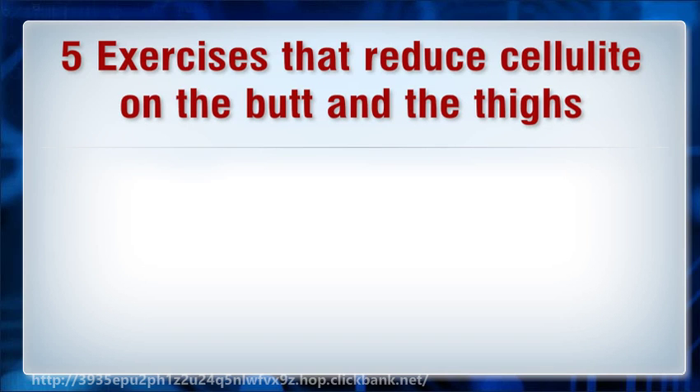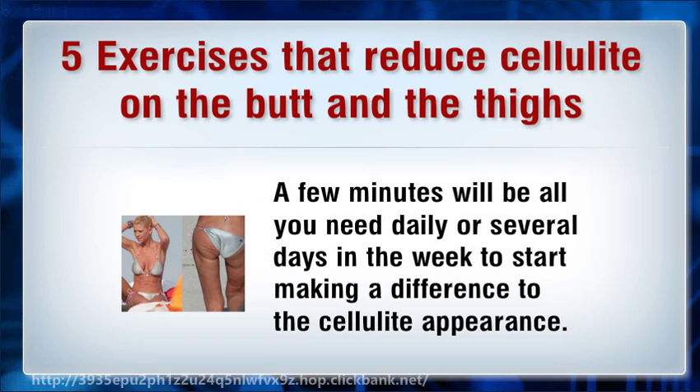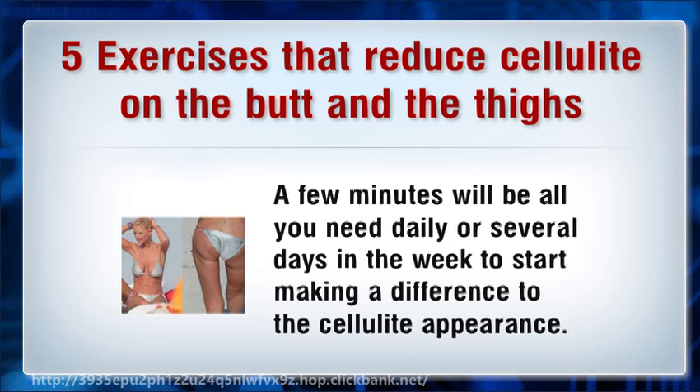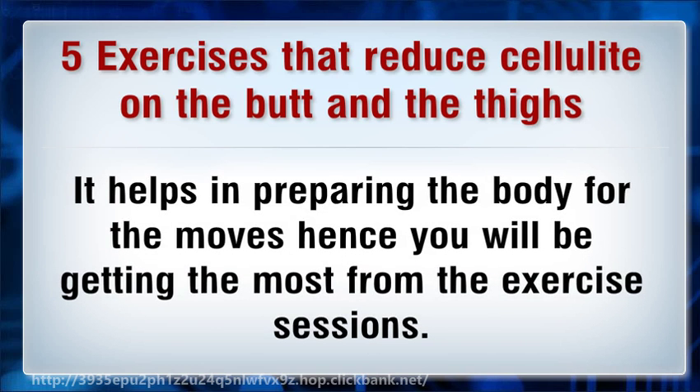Five exercises that reduce cellulite on the butt and the thighs. A few minutes will be all you need daily, or several days in the week, to start making a difference to the cellulite appearance. You must first warm up before the exercises, as it helps in preparing the body for the moves so you will be getting the most from the exercise sessions.